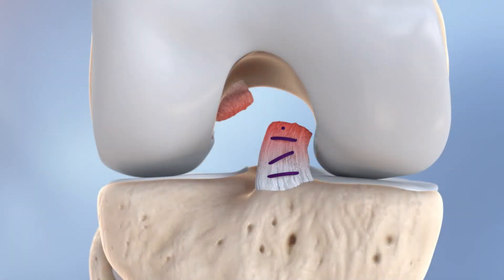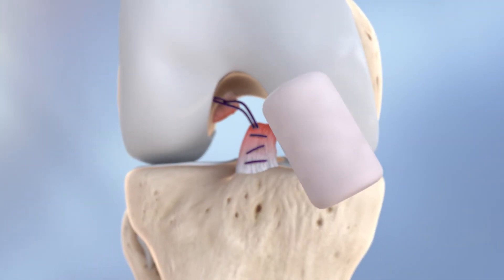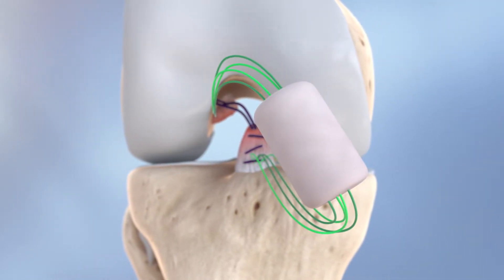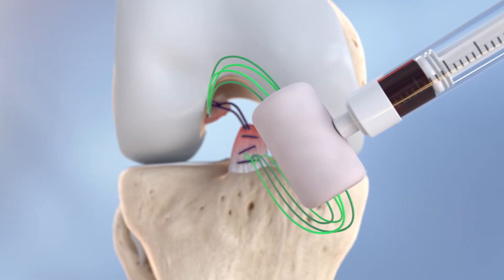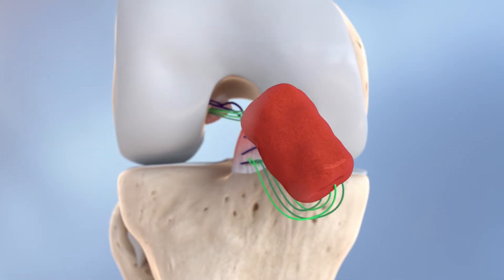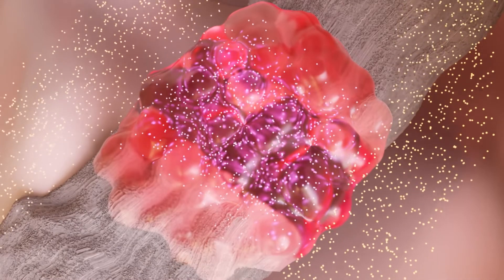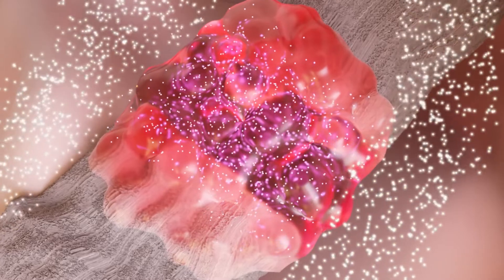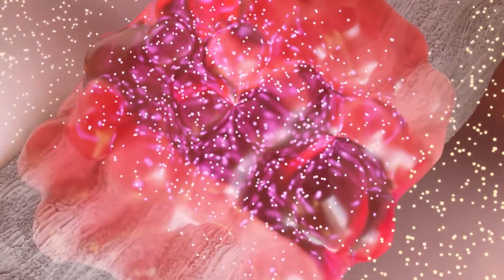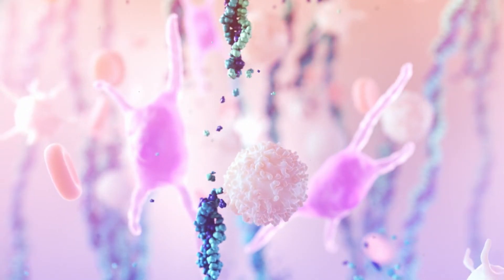Through an easy bone-sparing arthroscopic technique, sutures are inserted into the torn ACL and joint, and autologous whole blood is then added to the BEAR implant. The implant is then positioned, bridging any existing gap between the femoral ACL remnant and the tibial stump, resisting synovial enzyme degradation, and enabling cell and vessel ingrowth and proliferation in the wound site.